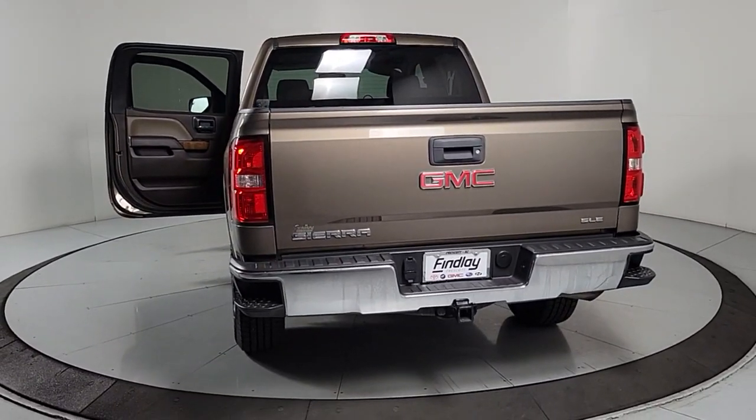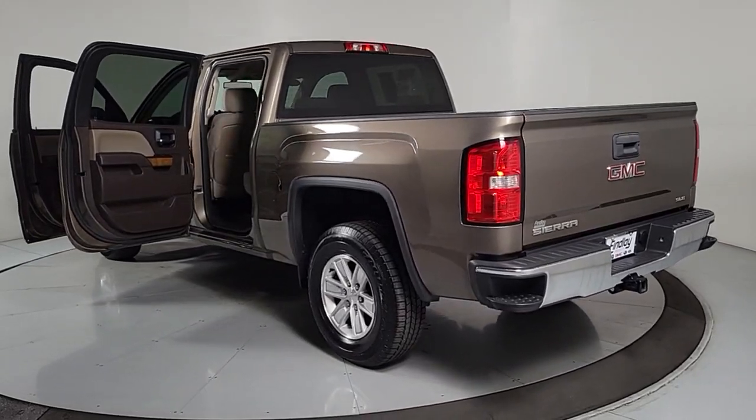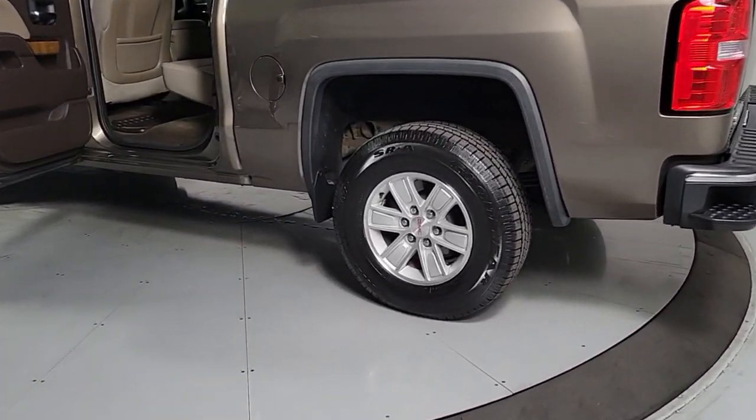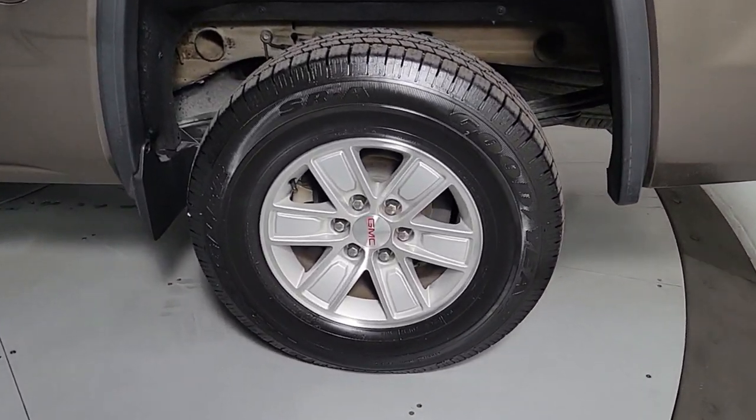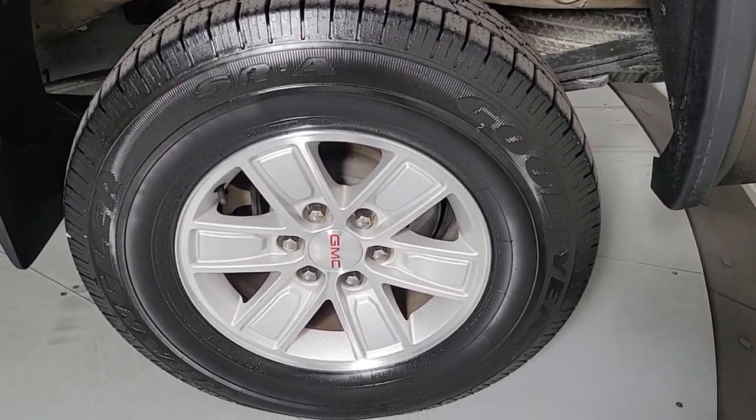Keyless entry, premium sound system, heated mirrors, backup camera, satellite radio, steering wheel audio controls, aluminum wheels, alarm, leather-wrapped steering wheel, electronic stability control.